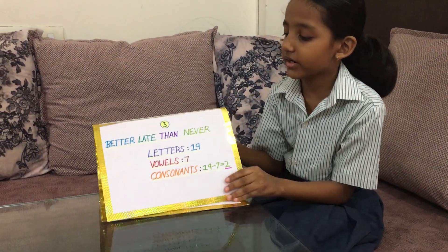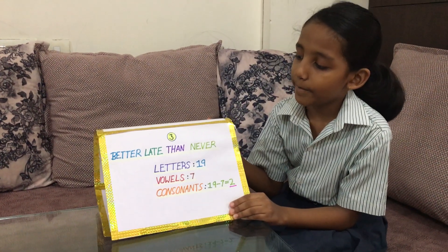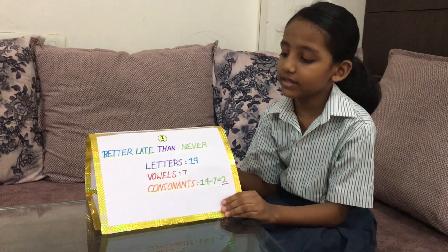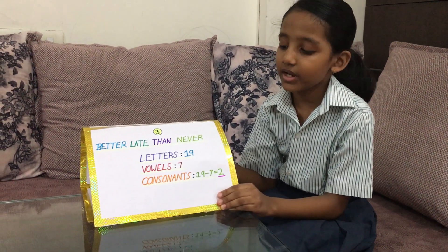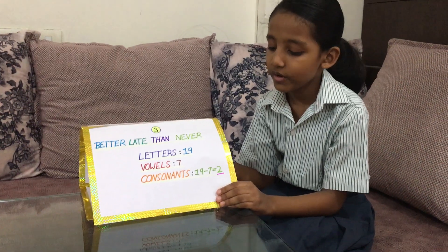This is my third proverb: Better late than never. It has letters 19, vowels 7. Consonants: 19 minus 7 is equal to 2.